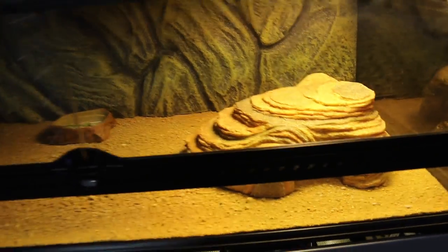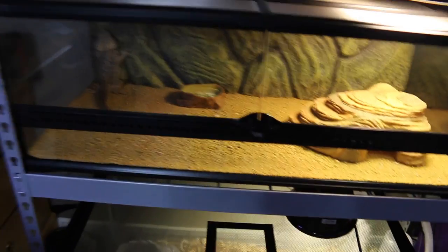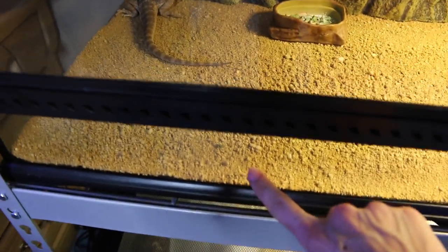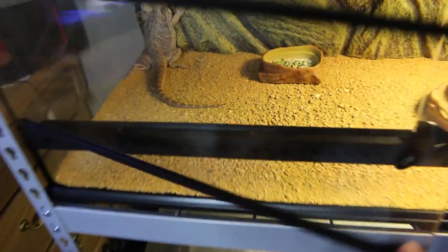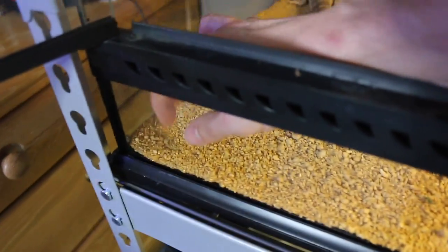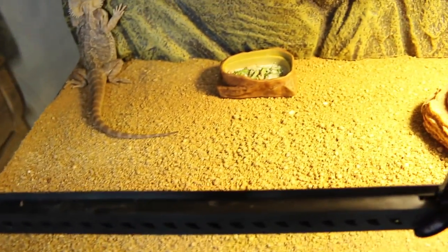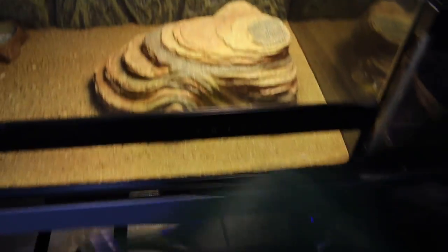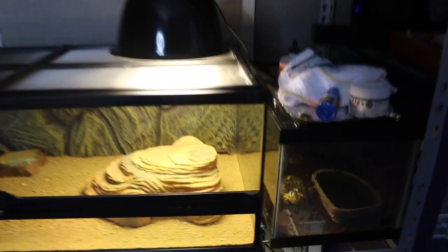Moving down we have Malachi's tank — he has his basking bulb and little basking spot. I have him in an Exo Terra wide low tank; it's basically like a 40-gallon breeder but a little bit shorter because bearded dragons really don't need much height. The substrate looks like sand but it's not — it's actually a carpet made to look like sand. I still don't really like it because it's hard to clean, so I plan on eventually putting tiles in here. I also have a hammock that I bought for him but I haven't installed it yet.